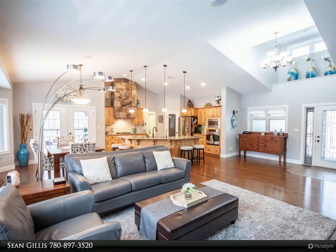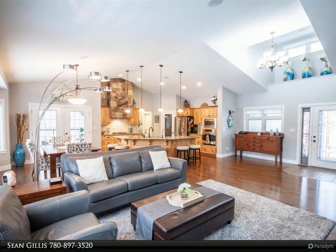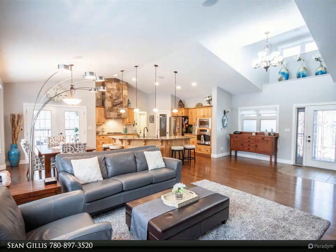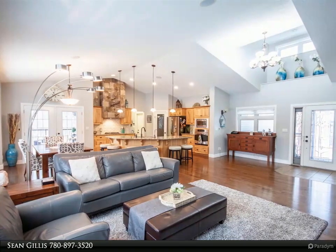Amazing kitchen and living great room with custom hickory cabinets, luxury granite countertops, custom finishes with eat-up bar, dining, and a covered barbecue deck.